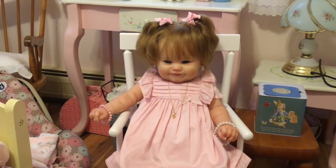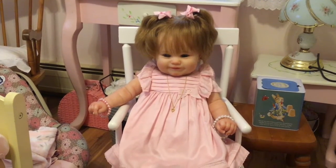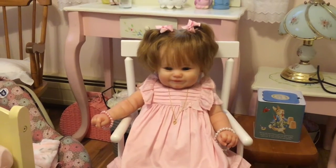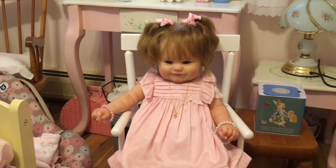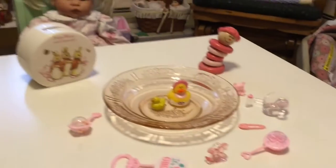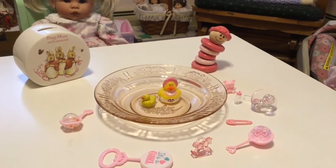Hi everyone, this is Sharon. I'm coming on to do Theme Thursday and first we have Sophie here and she has on a pink dress with a heart necklace on and she has pink hair bows in her hair and she has on a pink bracelet and the other bracelet is white but it has some hearts on it. I want to show everybody my pink depression glass and I have various little pink things for today.